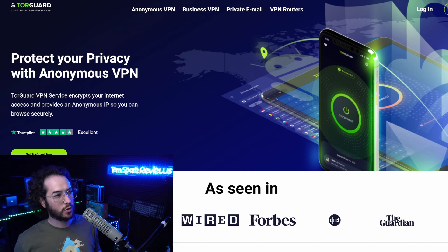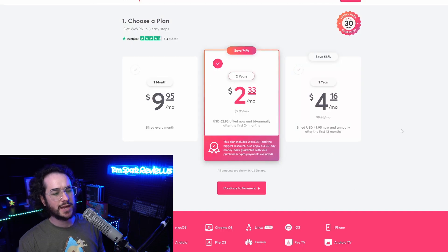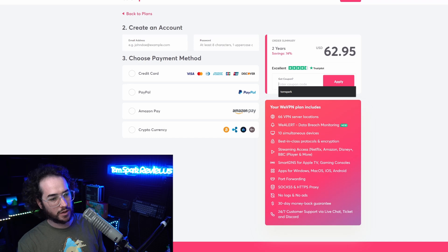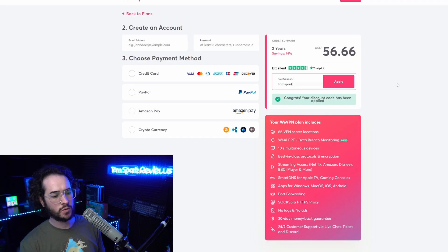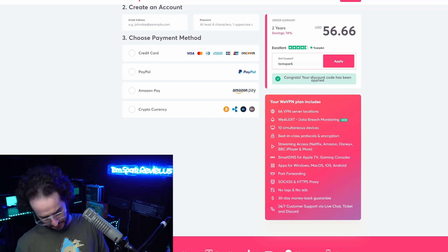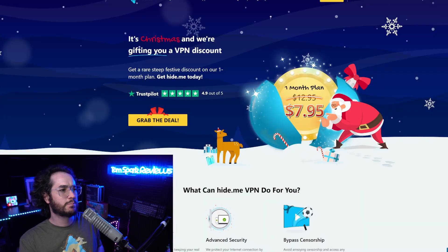Next up, the best VPN for streaming overall goes to WeVPN. WeVPN has done a really good job this year unblocking streaming services, and it's one of the best for flexibility. Using code 'tomspark' you can get two years for around 56 dollars, giving you 10 simultaneous connections and a DNS solution to unblock streaming from a lot of different locations. There is some occasional downtime, but they have good support and a Discord server for streaming server updates. They also have WeAlert, a data monitoring feature to check for breached emails.